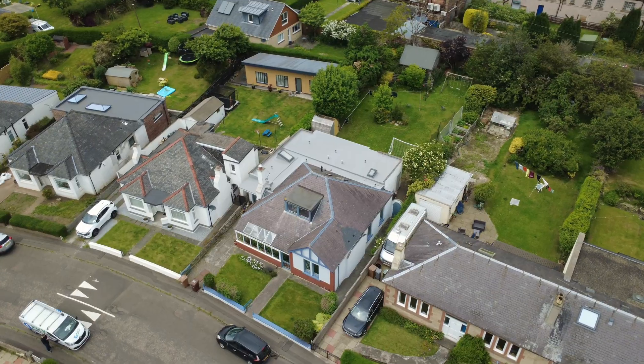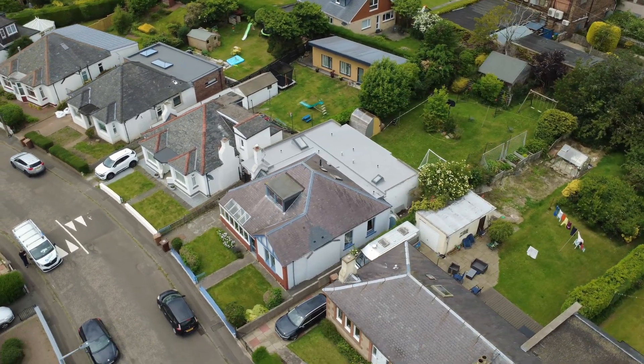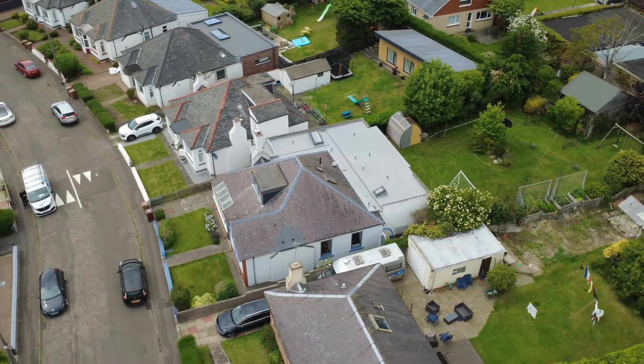If you live in the UK, I bet you know this roof — well, maybe not this exact roof, but one very like it. This is a hip roof on a 1930s bungalow, and there are hip roofs like this in cities right across the UK.